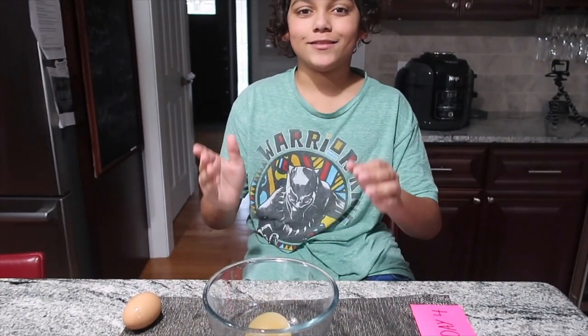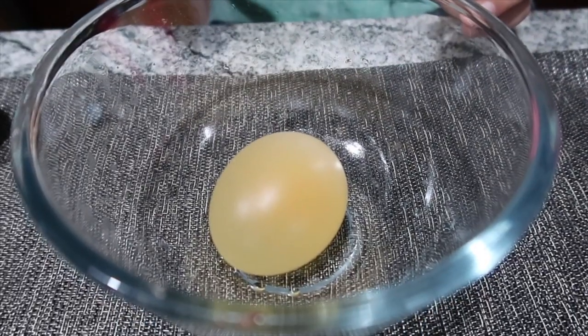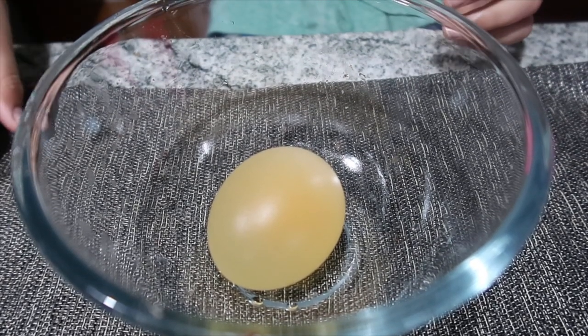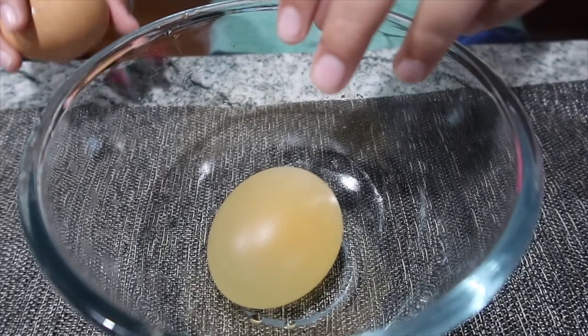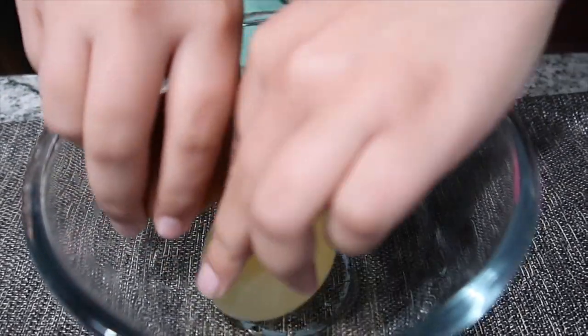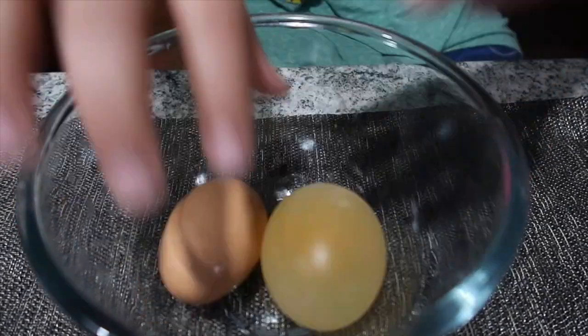This egg is massive. It looks like someone took it and dumped it in radioactive waste from the movies. So this is its size now — this is what it used to look like. Look at this — this is a monster egg.